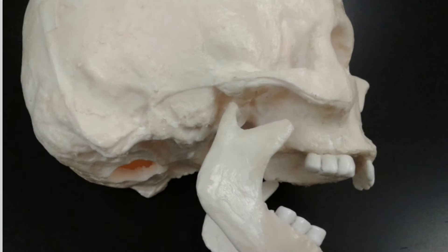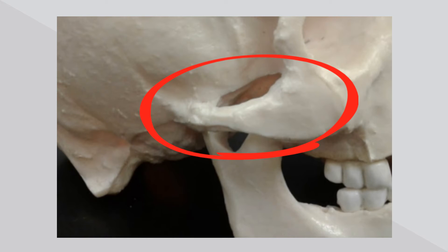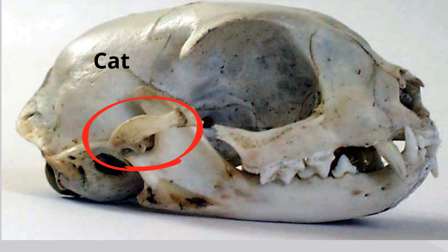Mammals have a unique jaw shape. Their lower jaw, or mandible, forms a joint — in other words, it articulates with the skull. They also have an arch called the zygomatic arch. Let's take a look at a couple examples of this zygomatic arch — here it is with the human and a cat.